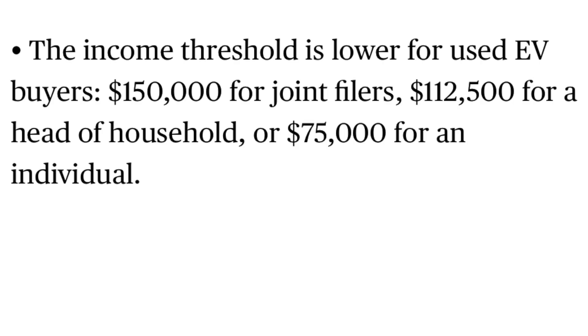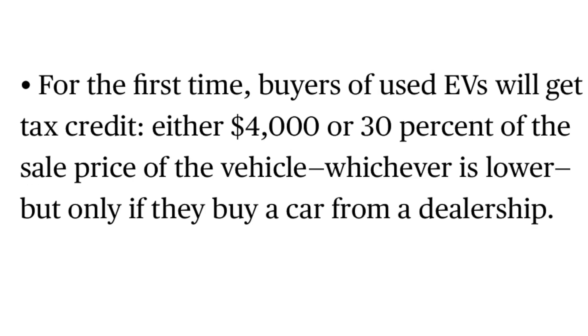There's a used car credit now. The income limits are $150,000 for joint filers, $112,500 for head of household, and $75,000 for individual filers. The credit is $4,000 or up to 30% of the sale price of the used EV, whichever is lower — but only if the car is bought from a dealership.